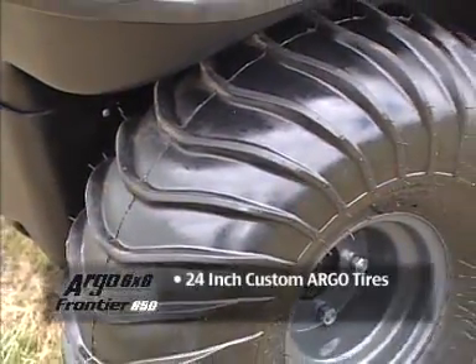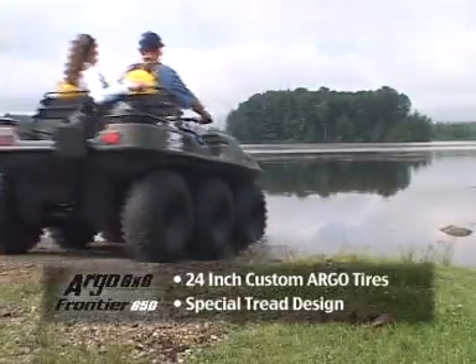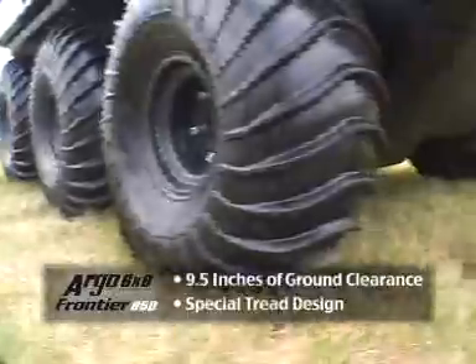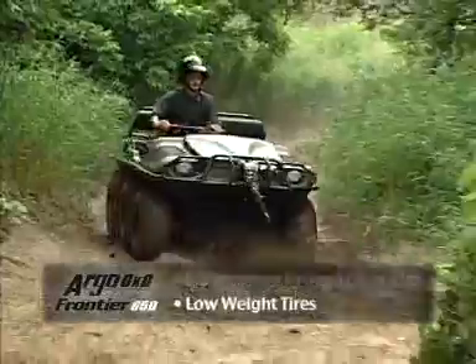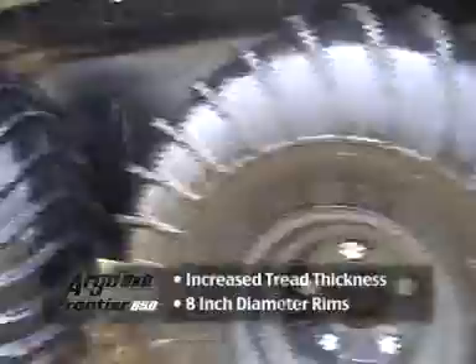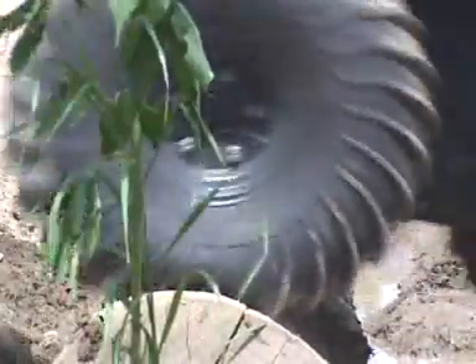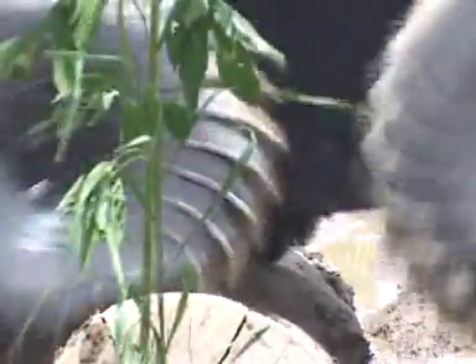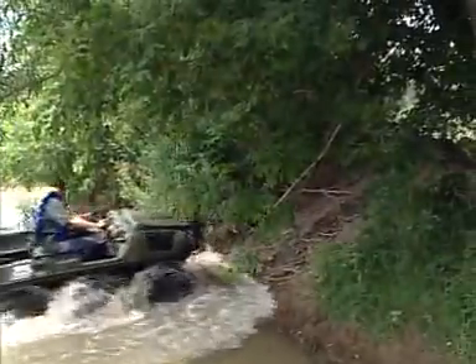The custom-designed 24-inch Argo tires sport a special tread for excellent performance on both land and water, as well as providing 9.5 inches of ground clearance. These exclusive low-weight tires feature increased tread thickness for longer tread life and are mounted on 8-inch diameter rims, resulting in a smooth ride even through rough terrain. Their low ground pressure minimizes the environmental footprint and protects the outdoors. The excellent approach and departure angles make it easy to travel over obstacles.